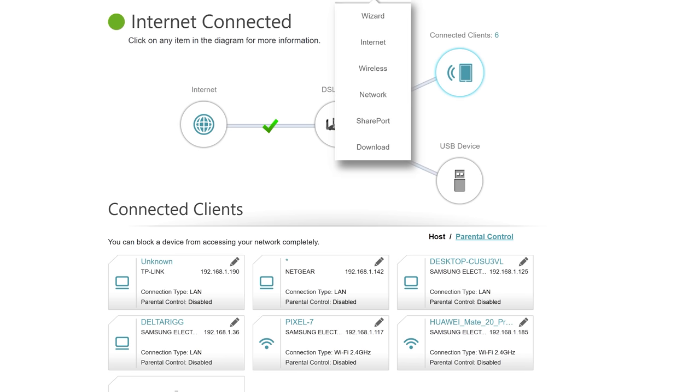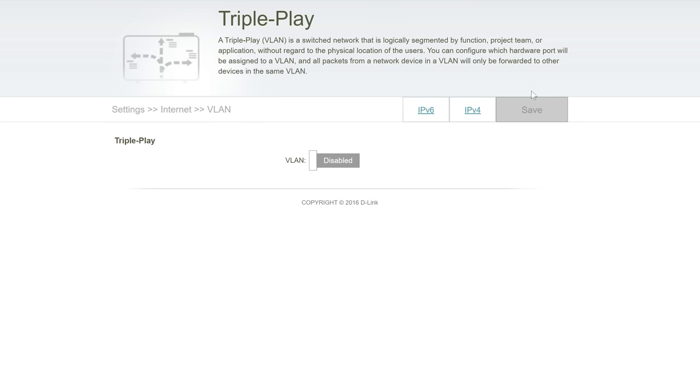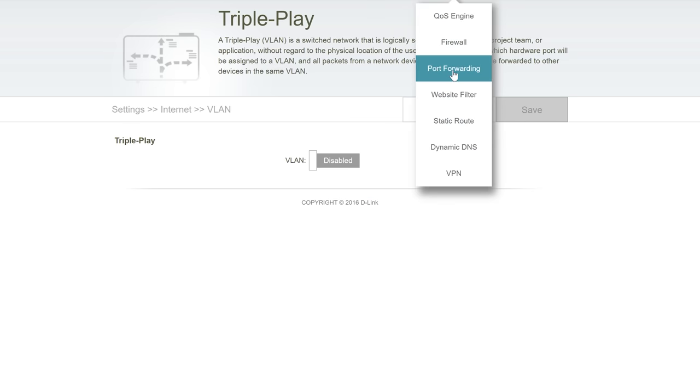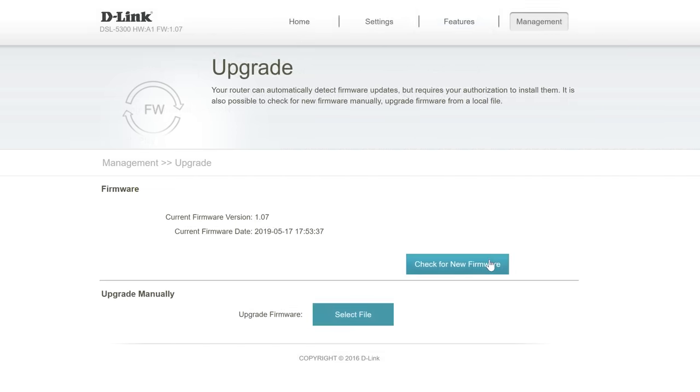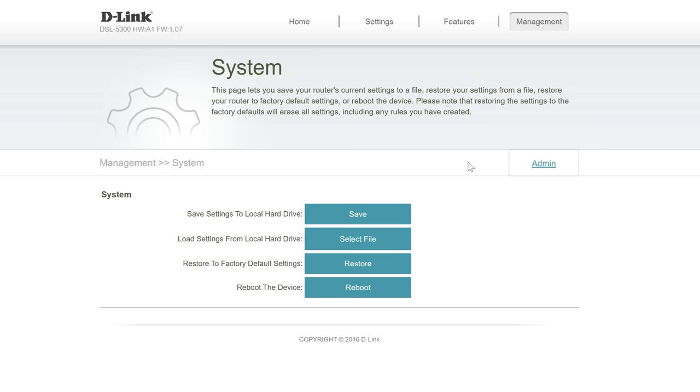But then the guy on the phone was asking me to update the firmware on the router, reboot the whole thing, and do everything from scratch. So I did this, and we came into a problem after that where my brother's PlayStation 5 just wouldn't work — it wouldn't connect to the router or get internet anymore.